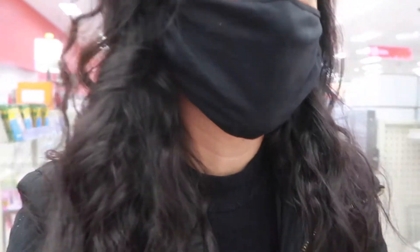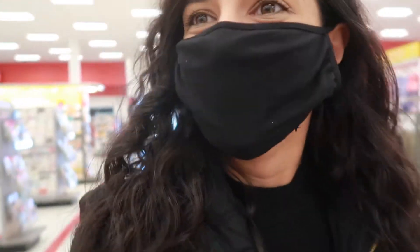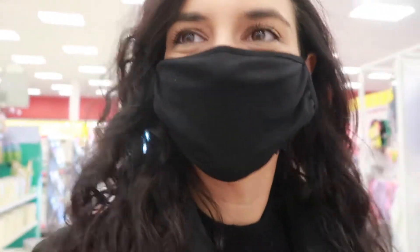My mom also asked me to pick up some Easter decorations, so I'm going to keep a look out for those too. People probably think I'm so weird just talking to a camera — oh well, haters gonna hate!